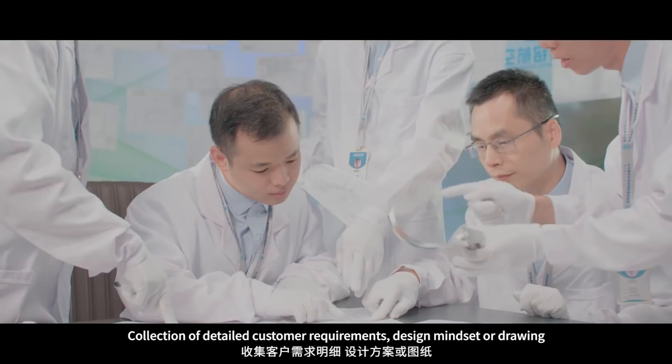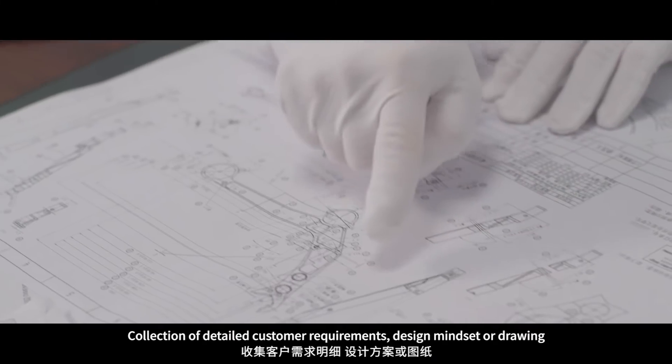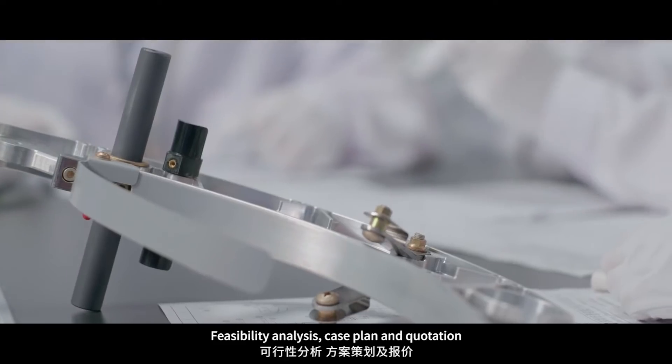Step 1: Collection of detailed customer requirements, design mindset, or drawing. Step 2: Feasibility analysis, case plan quotation.